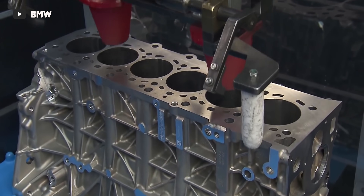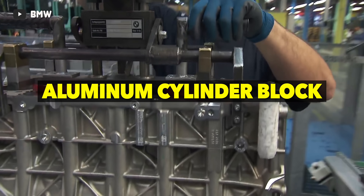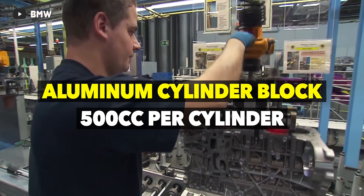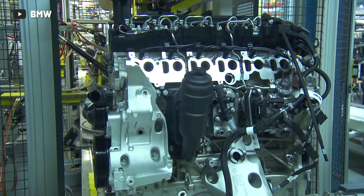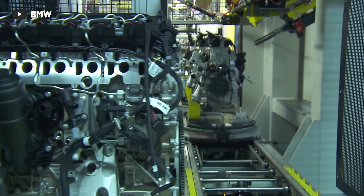On the bottom end of this quad turbo engine, it's much like other B57 diesel engines, with an aluminum cylinder block and an individual cylinder displacement of 500cc. The top features an aluminum cylinder head with four valves per cylinder. So if everything else is fairly similar, consider the turbo system: four turbos on a three liter inline-six means a turbo for every one and a half cylinders — how does this work?